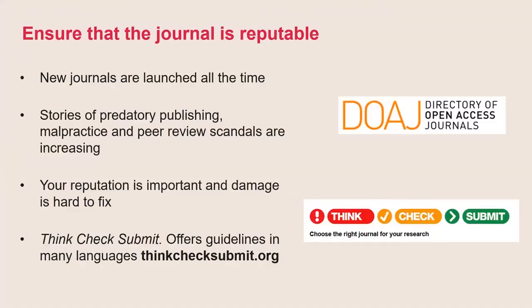Just before we end this first section, a word of warning: please make sure that you check that your chosen journal is reputable. Once your paper's published, it's actually very difficult to get that back or to publish that work elsewhere. There are lots of journals out there and some have very similar names, so please do check carefully before clicking Submit. There are resources out there to help you, such as the Directory of Open Access Journals. There's also something called the Think, Check, Submit website, which provides very useful checklists in many languages to help you to make the right choice.